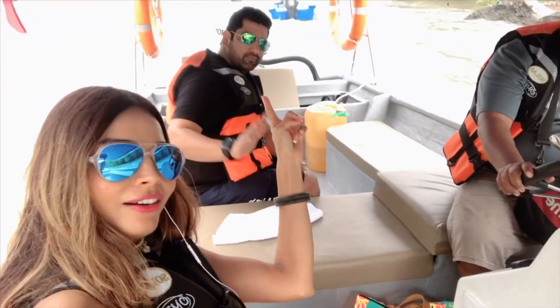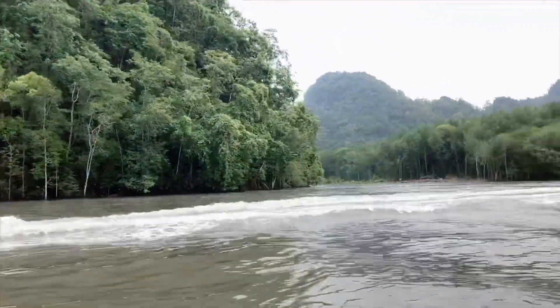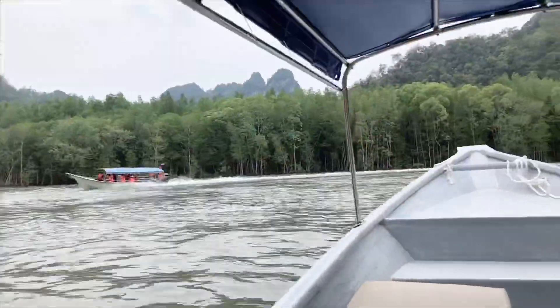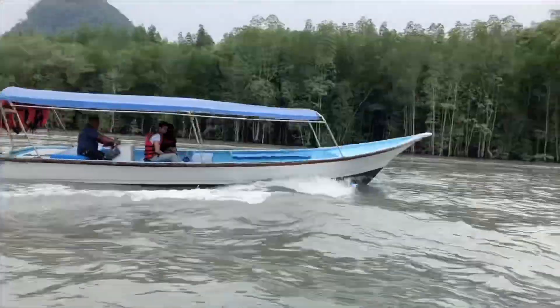Ji is over there. So right now we cross the Kilim River which will eventually merge into the open sea, the Andaman Sea. You will see that in my vlog later. So stay tuned and keep connected - there's a lot of interesting things coming in today's vlog guys.